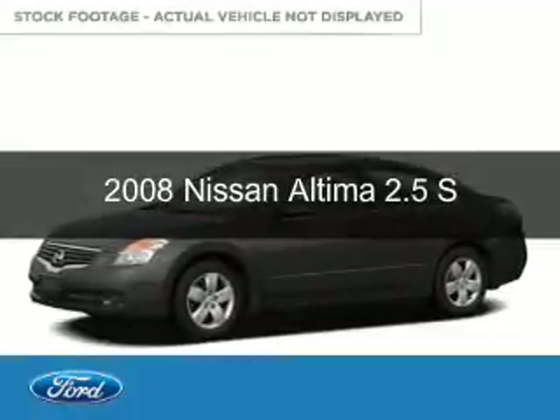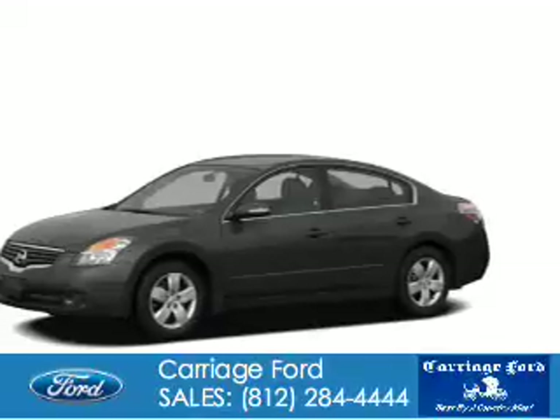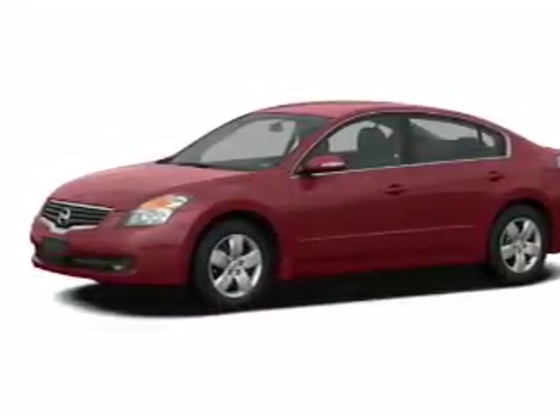This is a used 2008 Nissan Altima. It's powered by front-wheel drive, a 2.5-liter four-cylinder engine, and a continuously variable transmission.